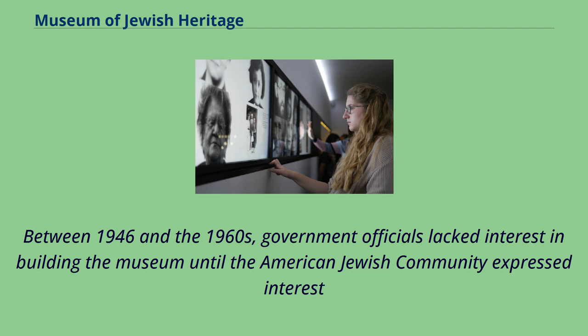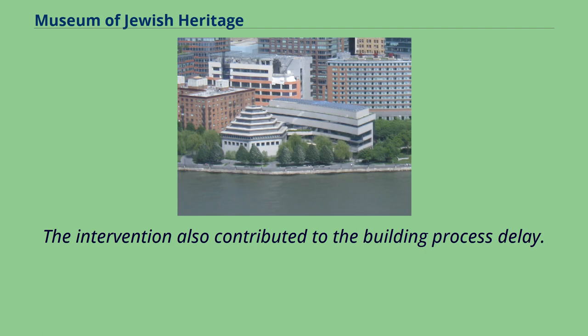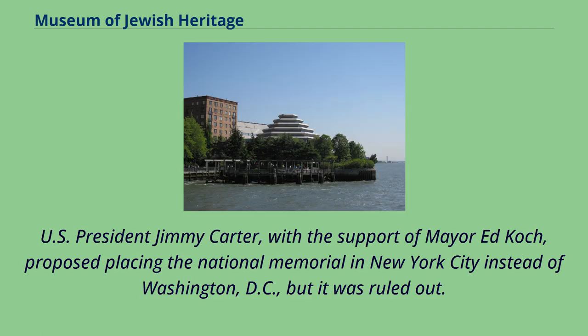Between 1946 and the 1960s, government officials lacked interest in building the museum until the American Jewish community expressed interest and made an intervention for the museum's creation. The American Jewish community's interest was catalyzed by the Six-Day War in 1967. The intervention also contributed to the building process delay. U.S. President Jimmy Carter, with the support of Mayor Ed Koch, proposed placing the National Memorial in New York City instead of Washington, D.C., but it was ruled out.